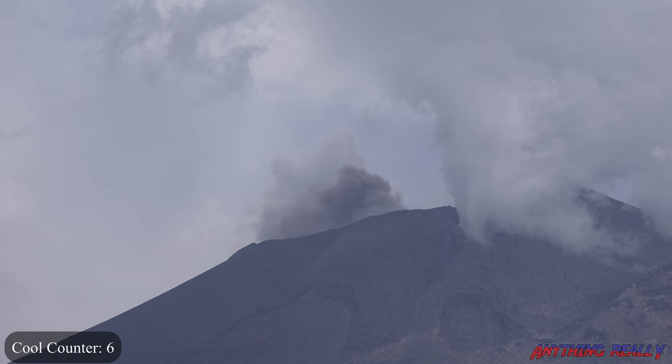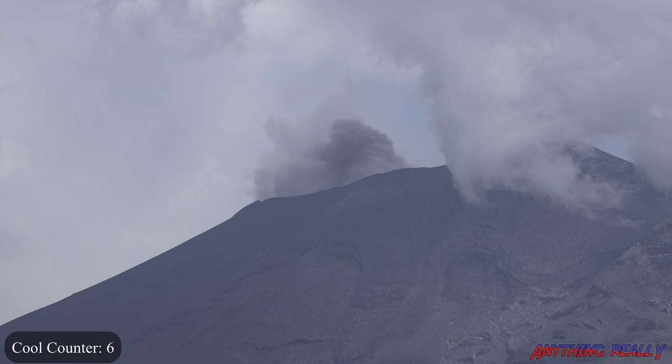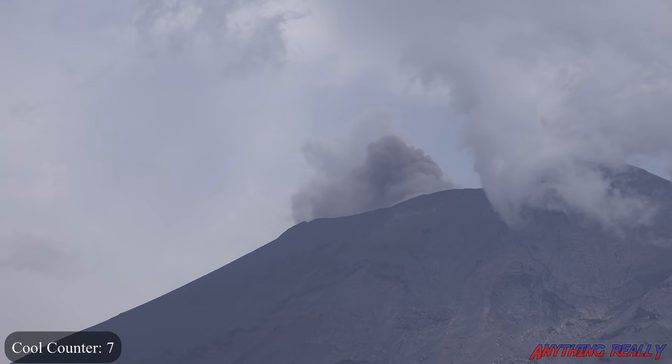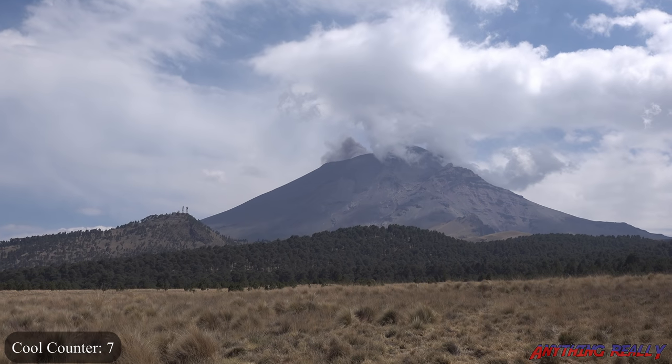So much smoke and ash — this is crazy. This is really, really cool. Let me zoom out so you can see the whole area and how big it is in general. Let me zoom back in before that cloud comes.